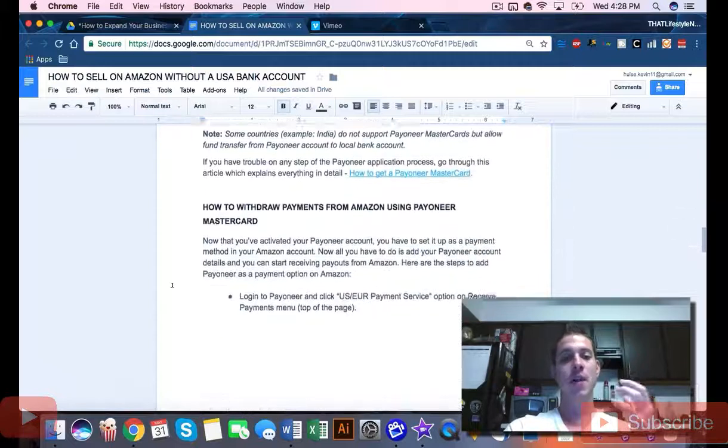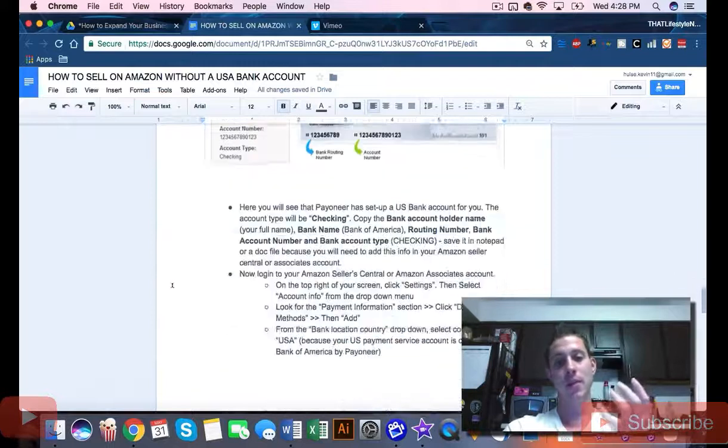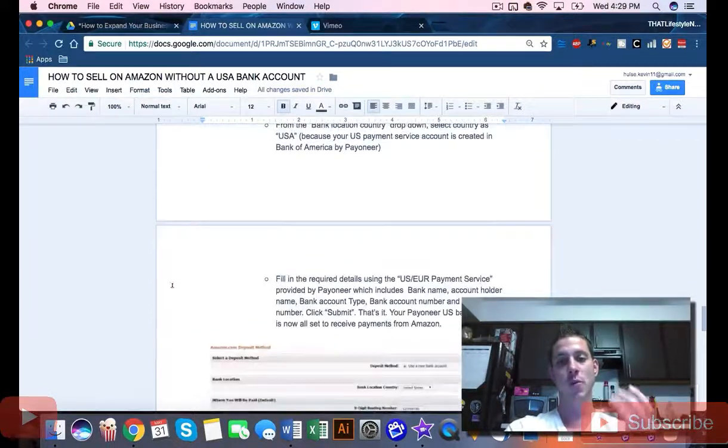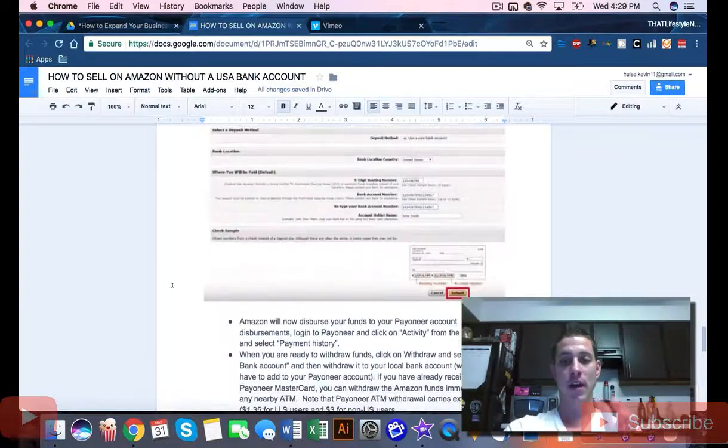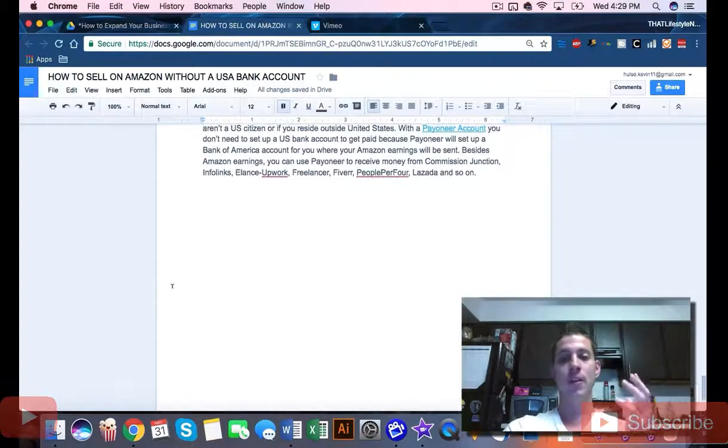Take a look at this resources folder. I'm not going to walk you through step by step because it's very intuitive — the entire step-by-step process is here for you. I made it as simple as possible. Take a look at it and you'll be up and running selling on Amazon USA, regardless of whether or not you have access to a US bank account. You can create one using Payoneer, and I've got you right here with a step-by-step process.